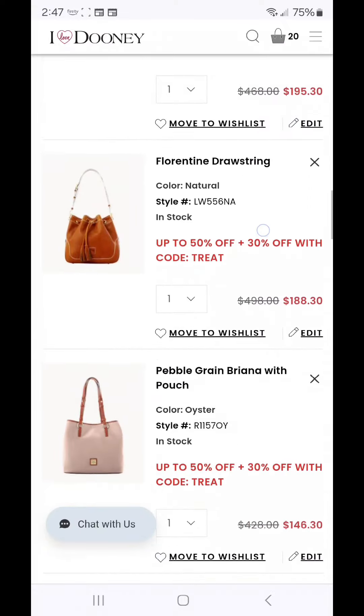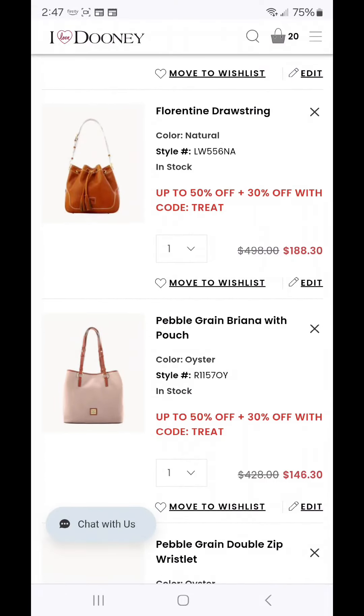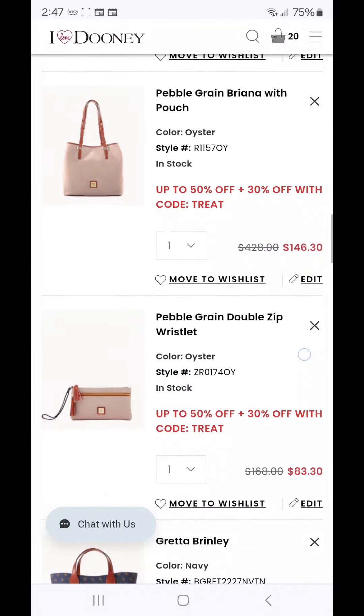The next bag is the Pebble Grain Brianna with Pouch in the color Oyster at $146.30. I put this one in because this bag is priced the same as it was last week, and this is the lowest price I've seen. There have been times it's been $170, $180, $190, and above — I have not seen it below $146.30. So if you've not yet picked it up in this combo, there are a few different color options available.